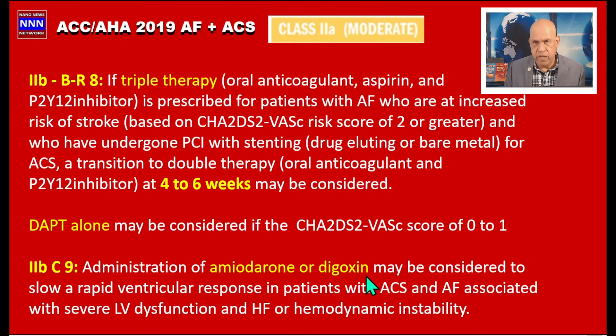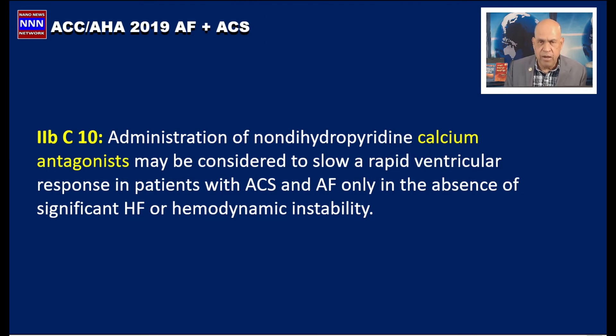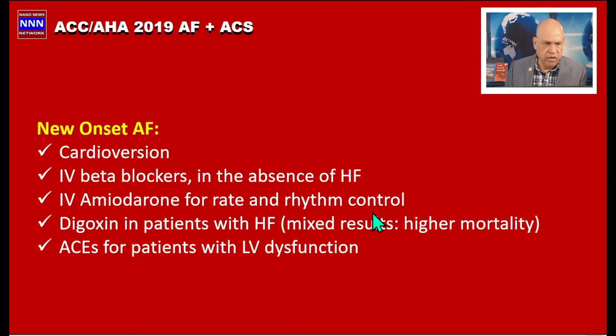Until patients can be placed on beta blockers, calcium channel blockers may be considered. Administration of non-dihydropyridine calcium channel blockers — such as diltiazem or verapamil — can slow rapid ventricular response, but we must keep in mind they carry the same contraindications as beta blockers: decompensated heart failure or conduction disturbances.